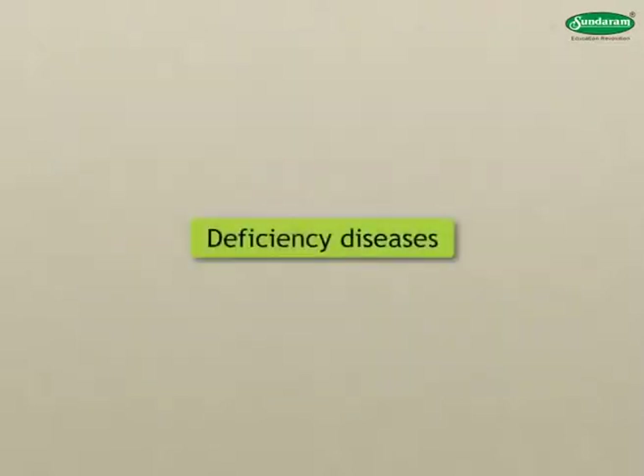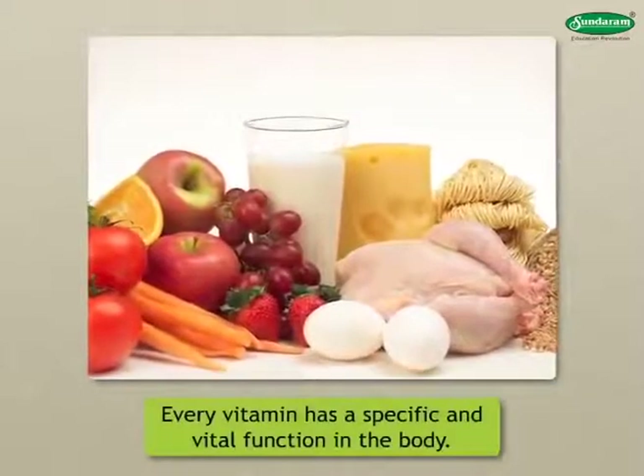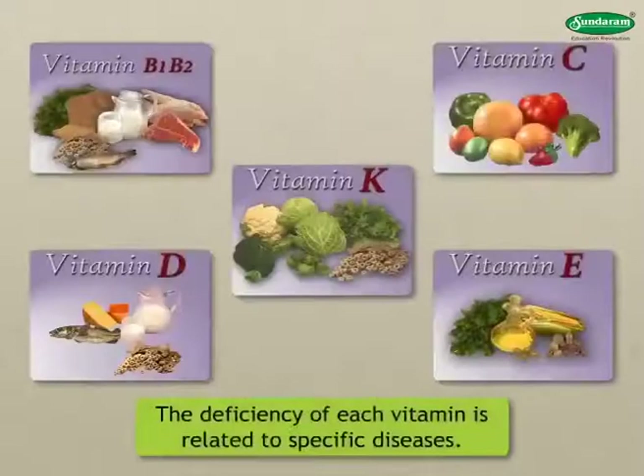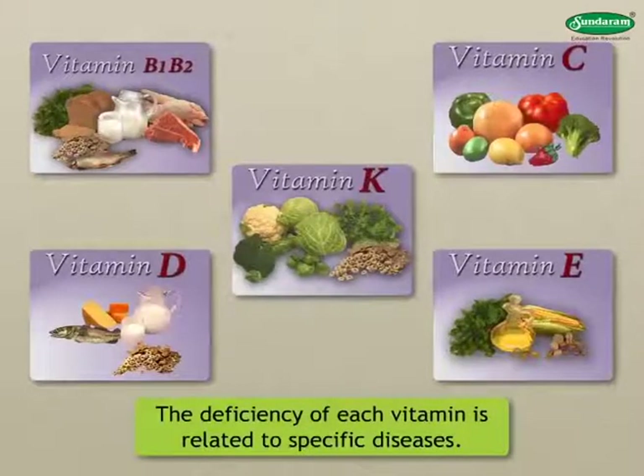Deficiency Diseases - Vitamin Deficiency: Every vitamin has a specific and vital function in the body. Hence, the deficiency of each vitamin is related to specific diseases.